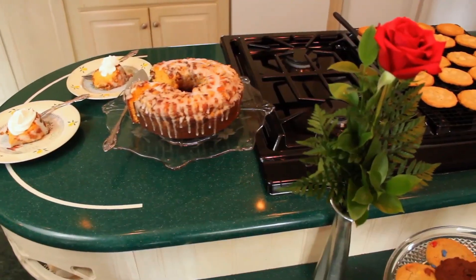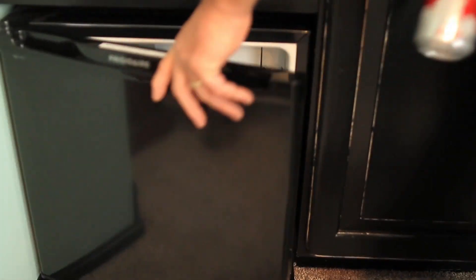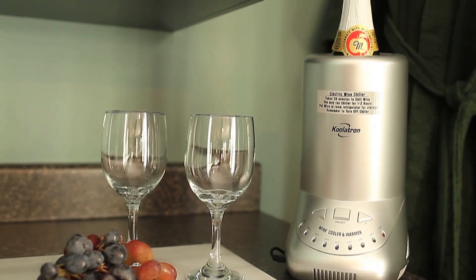At Prairieside Suites, the little details make a big difference. Every room features a mini-fridge with complimentary soda, microwave with popcorn, dishware, and a wine chiller.